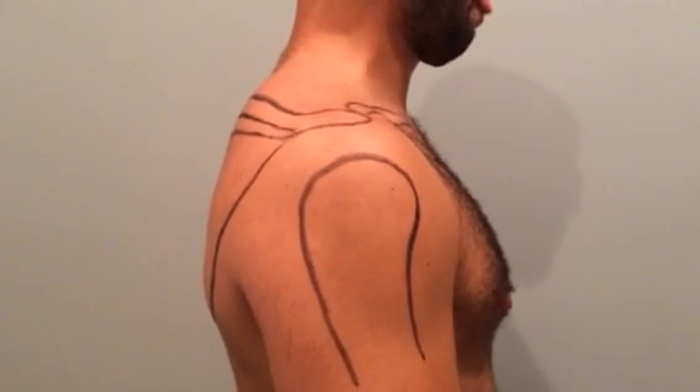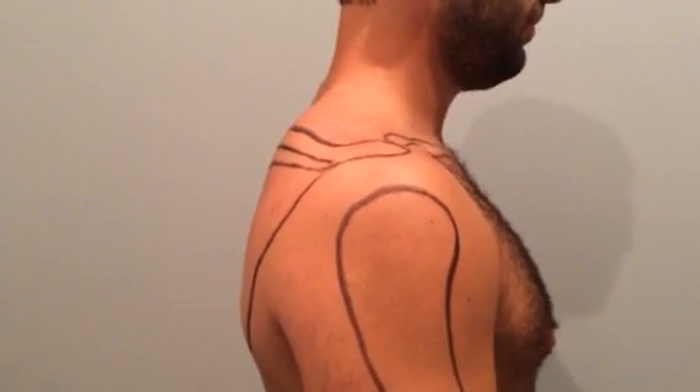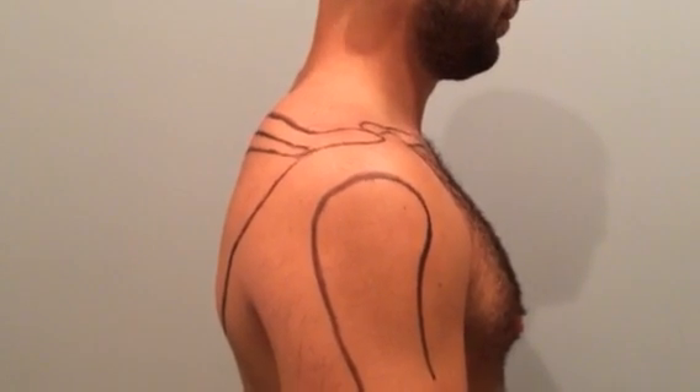Hi everyone, we're going to talk to you about shoulder impingement today. Shoulder impingement syndrome is a very common disorder in the shoulder that usually causes pain towards the front of the shoulder.